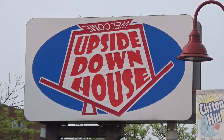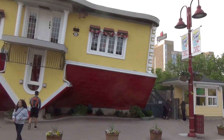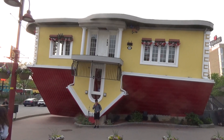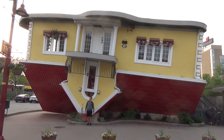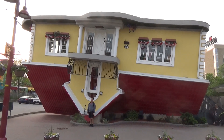This has to be one of the more bizarre attractions — it's the Upside Down House, which you essentially walk through a house that's upside down. It's not particularly big; I think it costs around $10 to $12 to go through. But it's just an upside-down house — something you don't see every day.